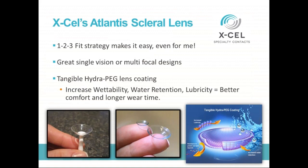The Atlantis scleral lens has the easy one-two-three fit strategy. Their trial set is very small — you can take it anywhere and it's very easy to use. They do have great single vision and multifocal designs. If you have a presbyopic patient who's frustrated with their soft lenses and has dry eye, try this scleral lens multifocal — I think you'll be really impressed with it. And again, putting Tangible HydroPeg on these lenses to give every patient the best comfort and all the attributes Kevin was talking about — to me, is just a no-brainer.